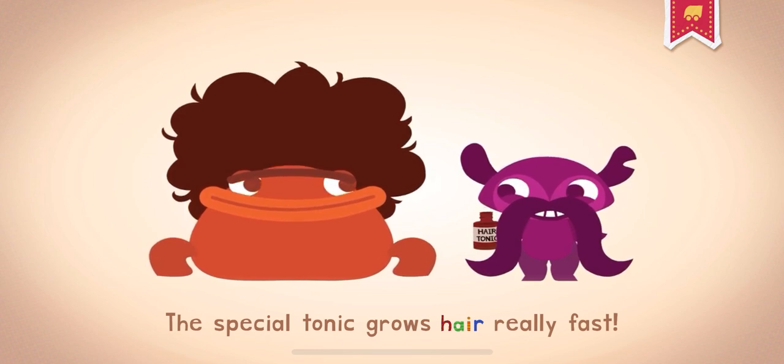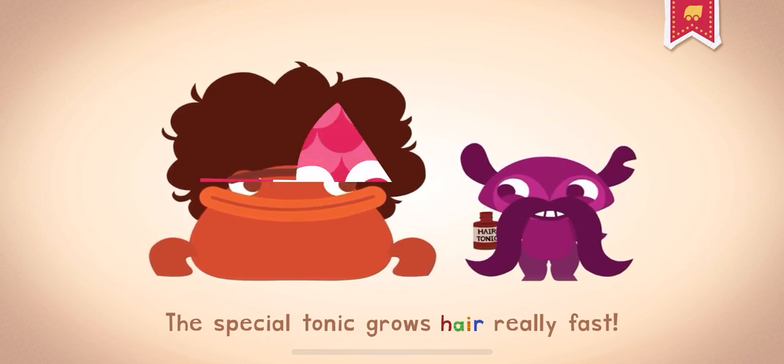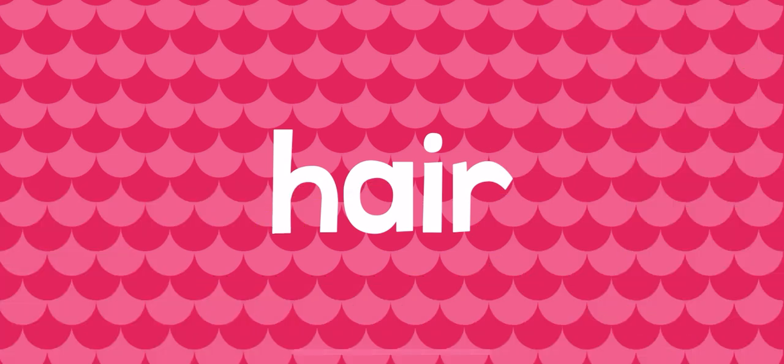The special tonic grows hair really fast. Sometimes you just have to take it easy and let your hair down.